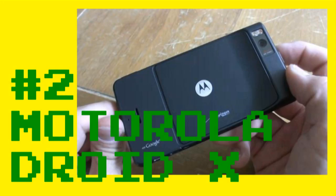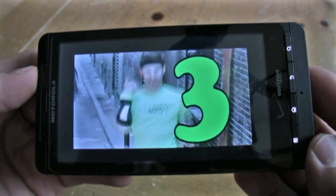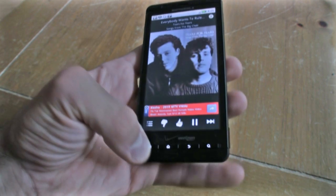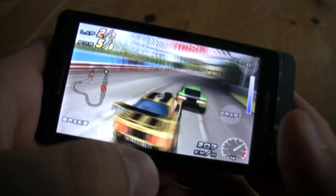Number two on our list for top gaming phones is the Motorola DROID X, with a giant 4.3-inch FWVGA screen, an HDMI terminal, and the Android market. The DROID X is just a gaming powerhouse — it's very quick, has a 1-gigahertz OMAP processor, and runs Need for Speed like a champ.